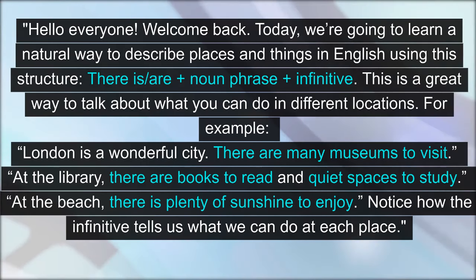For example: London is a wonderful city — there are many museums to visit. At the library, there are books to read and quiet spaces to study. At the beach, there is plenty of sunshine to enjoy. Notice how the infinitive tells us what we can do at each place.